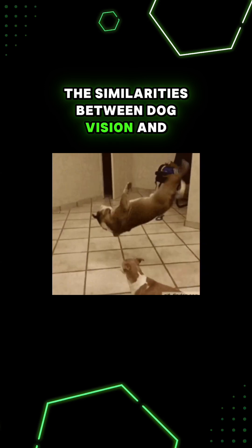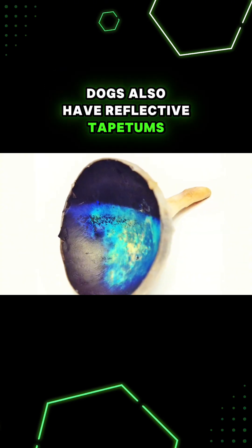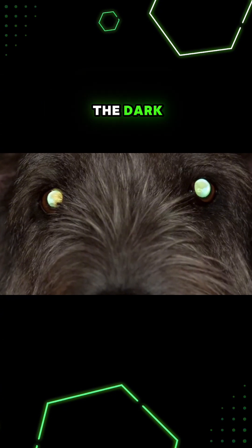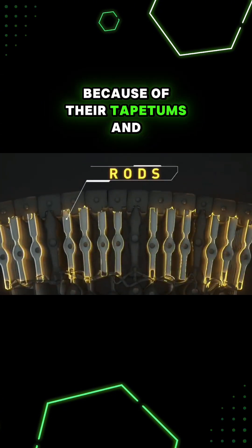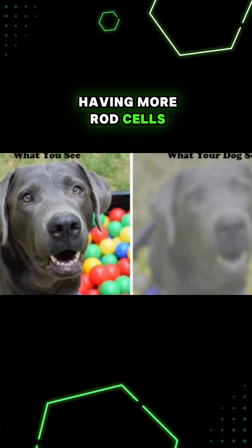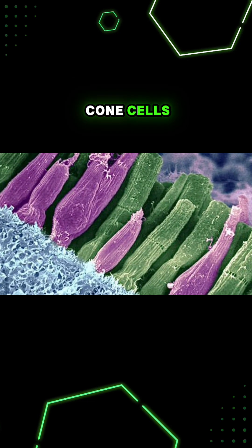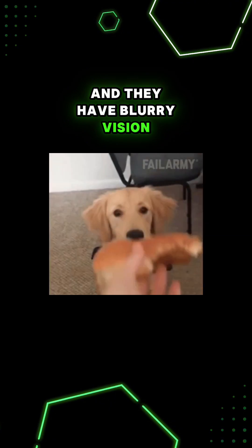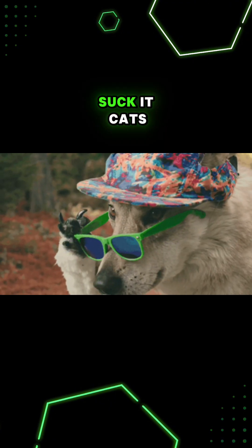The similarities between dog vision and cat vision keep going. Dogs also have reflective tapetums that give them shiny eyes in the dark. They have five times better night vision than humans because of their tapetums and having more rod cells. They see more muted colors like cats because of a low amount of cone cells, and they have blurry vision around 20/75. That's better than cats though. Suck it, cats.